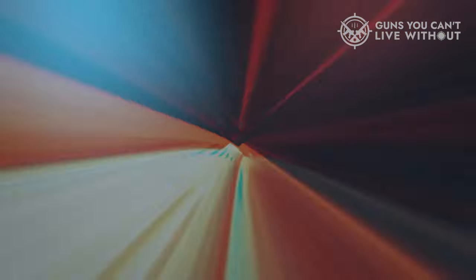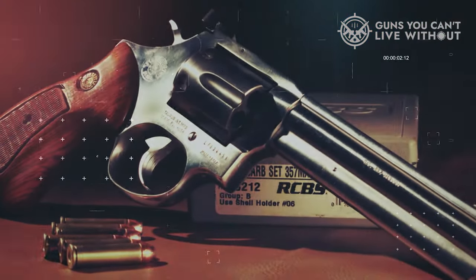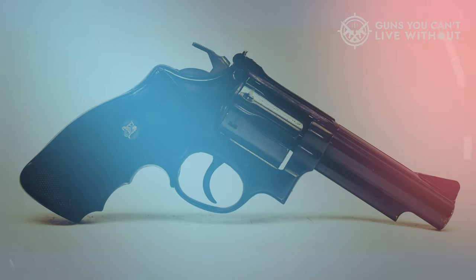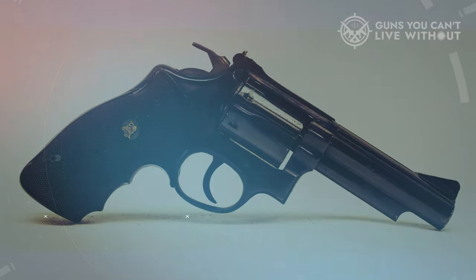With dimensions of 10.5 inches in overall length and a weight of 2.38 pounds, this robust and affordable revolver is an excellent choice for self-defense or home defense purposes.